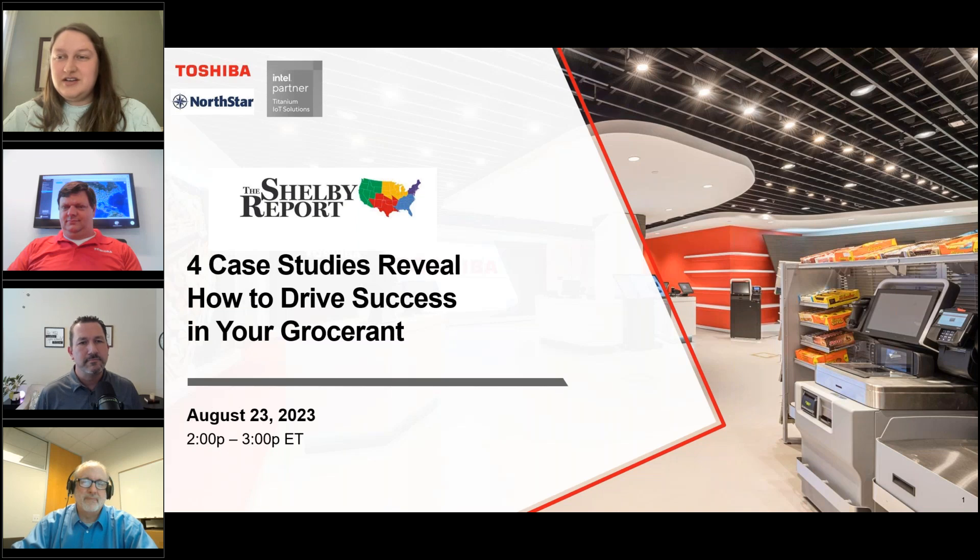Hello everyone, we'll give everyone just a few more moments to join in. We already have a good number of people rolling in, so we'll get started here in just a second. My name is Summer Stockton and I am with the Shelby Report, and we are very excited to have Toshiba and CBS North Star with us today.